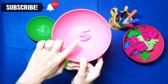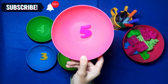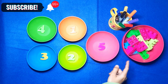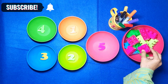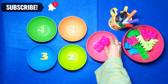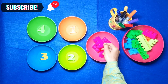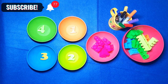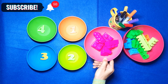What number do you see in the pink ball? It's number 5. That's right. Do you see pink blocks over here? Let's count: 1, 2, 3, 4, 5. We put 5 blocks in the number 5 pink ball.